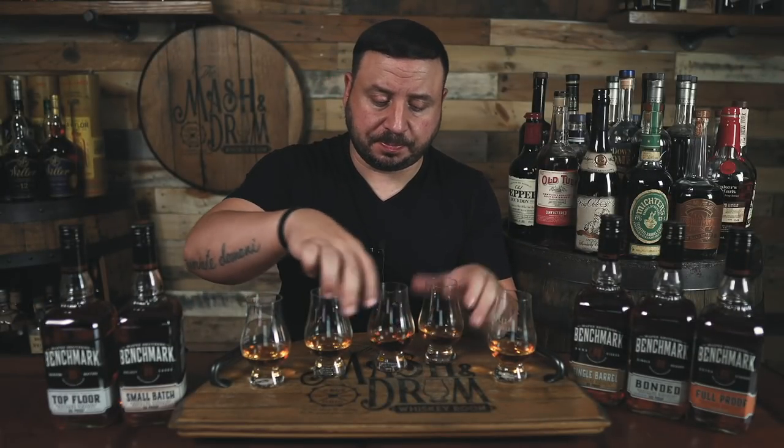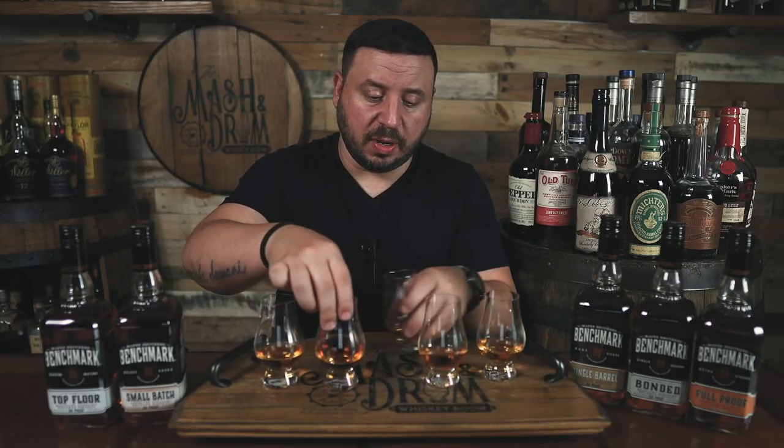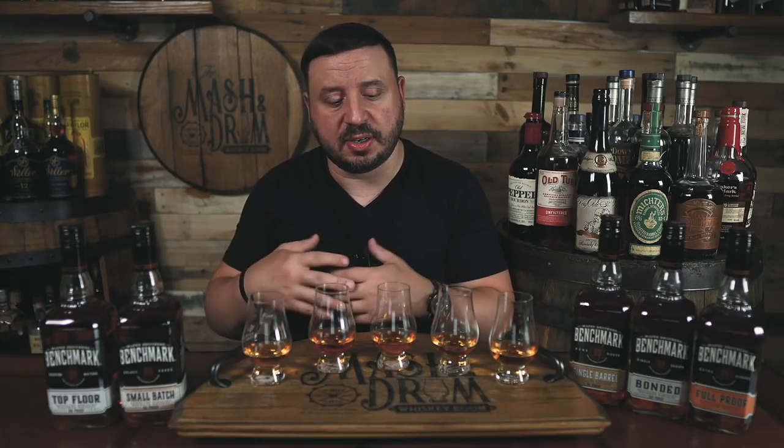This is Buffalo Trace mash bill number one in this bottle — the same mash bill that's in Eagle Rare, regular Buffalo Trace Bourbon, Colonel Taylor, and also Stagg and Stagg Jr. So that same mash bill is in all these bottles. I'm going to mix these up a bit — I have a sticker on the bottom of each glass letting me know what bottle is which. Some of these are pretty low proof, some are higher proof, and we'll see how they balance out, if they taste young or older, if the proof helps. Let's start with this one here.